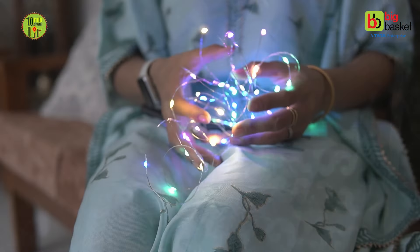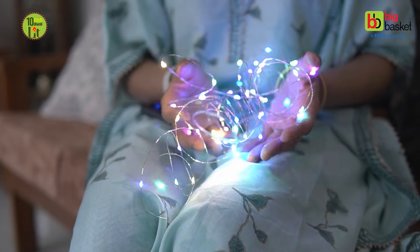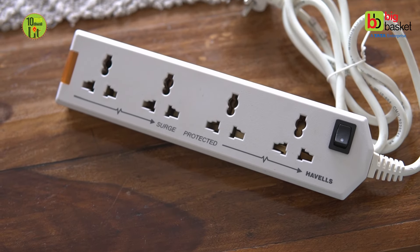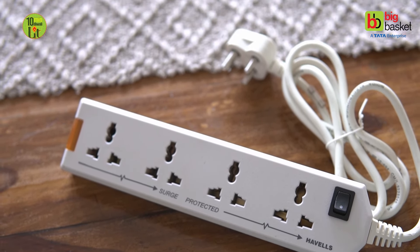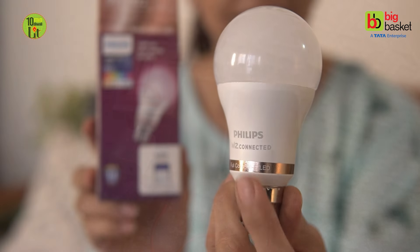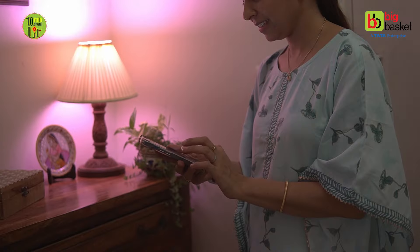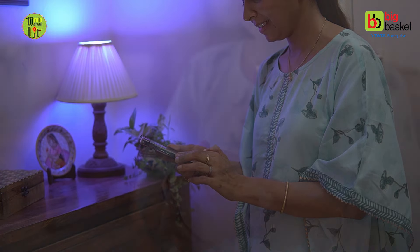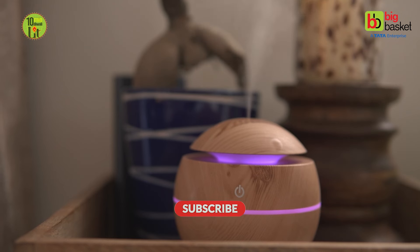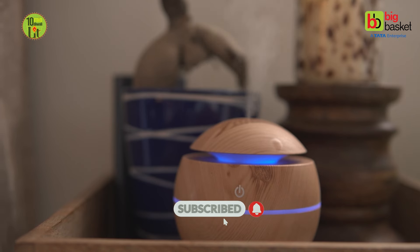I have ordered all these products from the BigBasket app and have shared the links in the description box for you all to check. I hope this video helps with your Diwali shopping guide. If you found it useful, please like this video and share it with your friends and family. I would love to hear your thoughts in the comments along with your giveaway answer. And don't forget to subscribe to the BigBasket YouTube channel for more helpful videos.